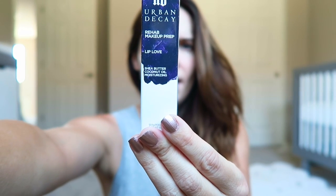Then I got the Urban Decay Makeup Prep Rehab. My lips are really, really dry a lot of the time, so liquid lipsticks and my lips don't always go together very well. I saw this at the store and the sample was so freaking moisturizing — I think the smell alone sold me. It's shea butter, coconut oil — it's like you're on the beach. It's amazing. Oh, it tastes good too!